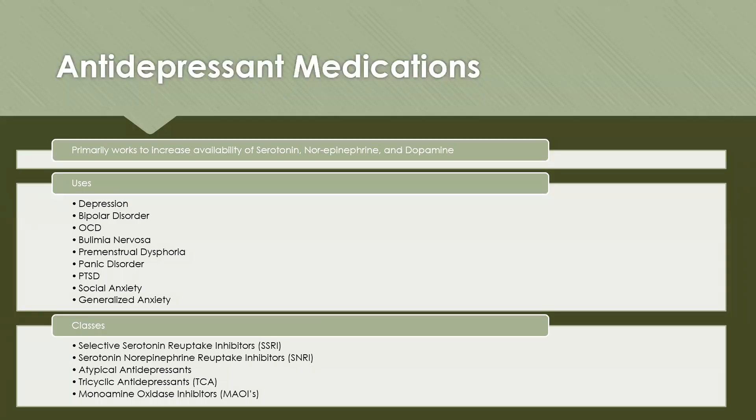Antidepressant medications primarily work to increase the availability of serotonin, norepinephrine, and dopamine neurotransmitters in the synaptic cleft. They are used to treat depression, bipolar disorder, obsessive-compulsive disorder, bulimia nervosa, premenstrual dysphoria, panic disorder, PTSD, social anxiety, and generalized anxiety.